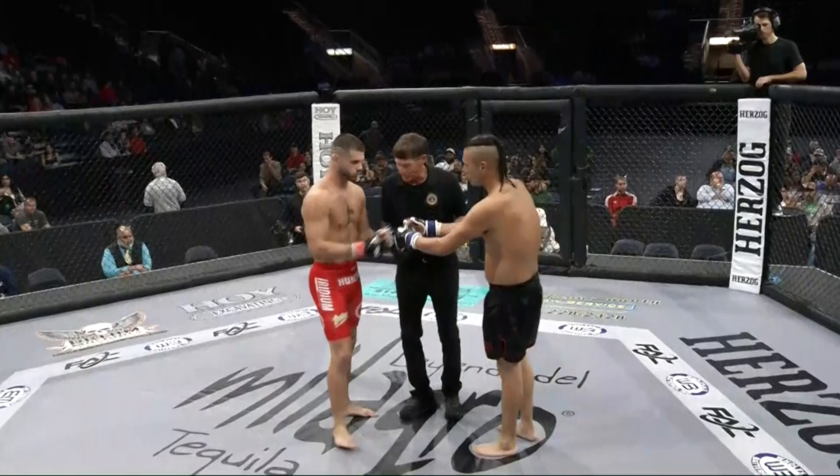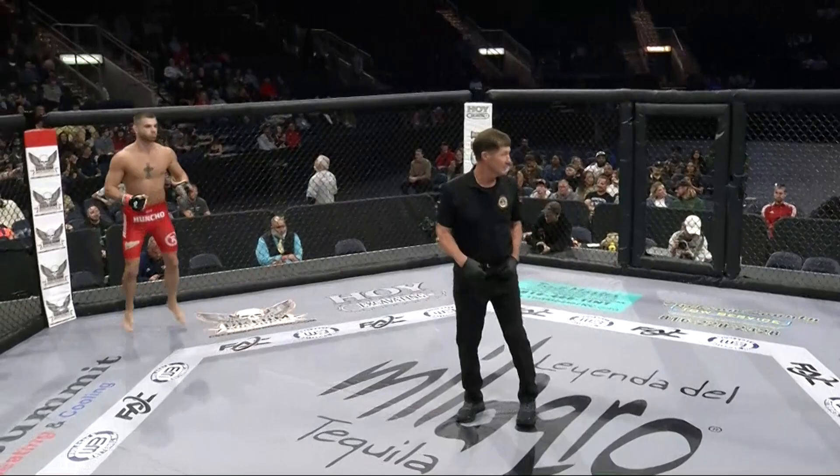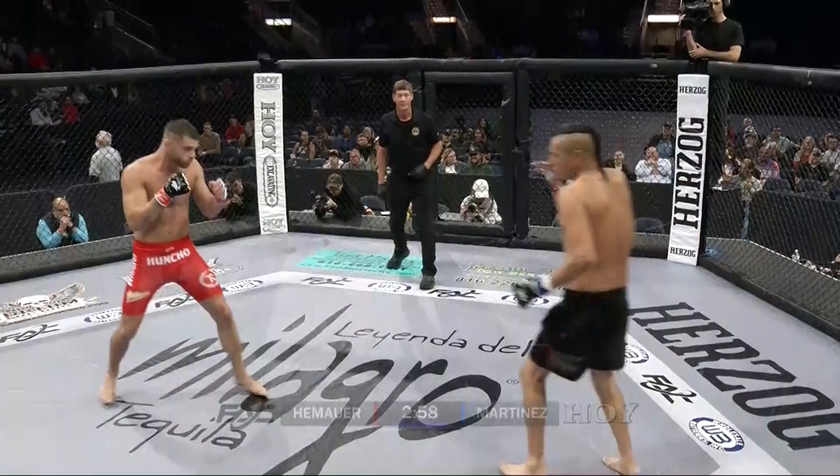Final words before we start this fight from referee Mike England. The bell, round number one. Tonight's fight clock is presented by Hoye Excavating.